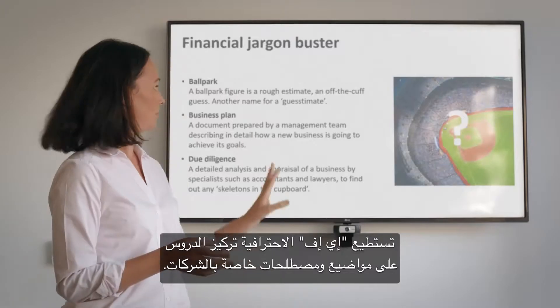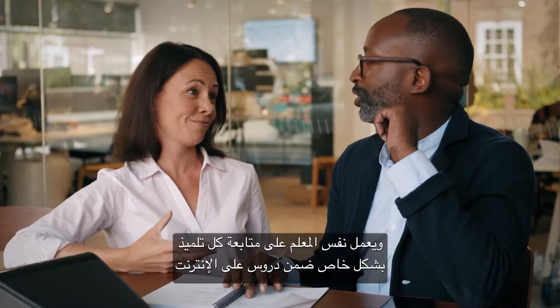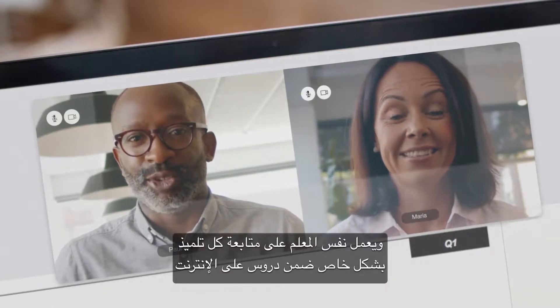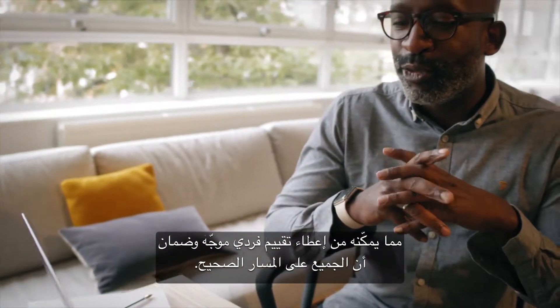EF Professional can focus lessons on company-specific topics and vocabulary. The same teacher follows up with each student in private online lessons, giving individual feedback and making sure everyone is on track.